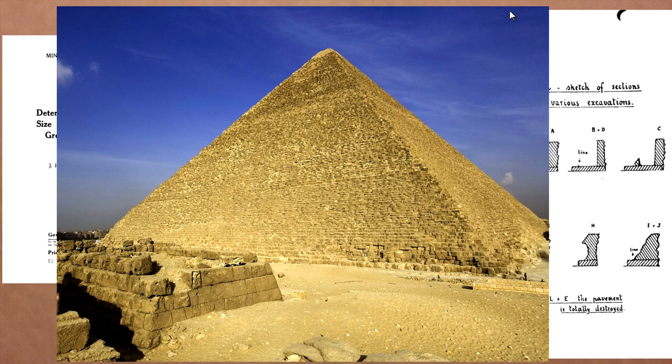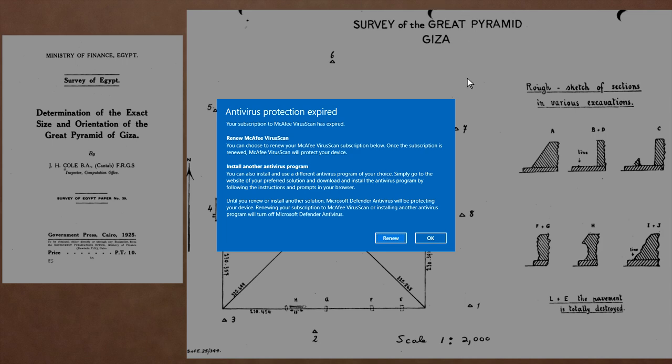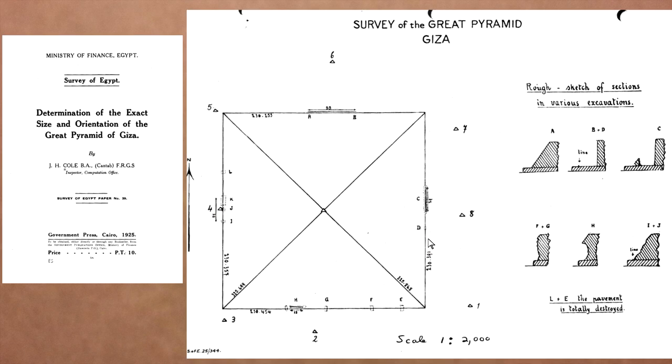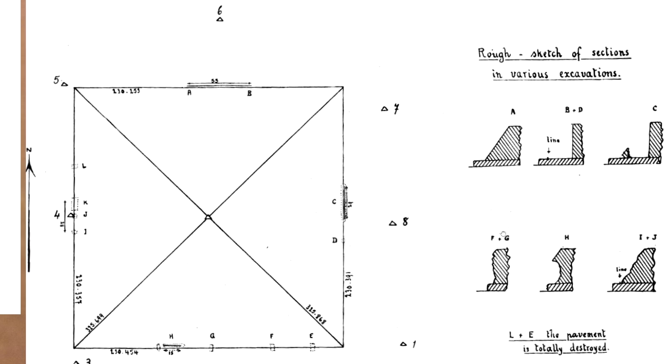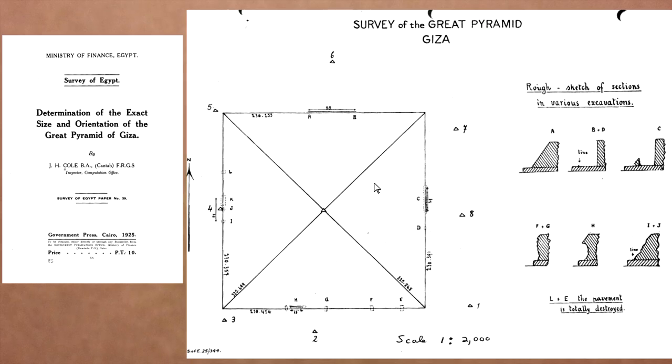There are a few casing stones left in place but they tend to be in very bad condition. This is the JH Cole survey - a great paper because he brings in other references, mentions Petrie and his measurements, and illustrates the condition of the stones as they were found. These are rough sketches of sections from various excavations of the casing stones of the Khufu Pyramid.